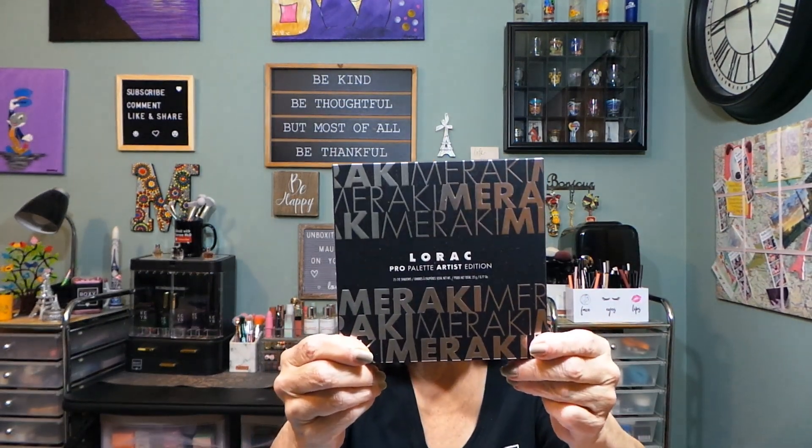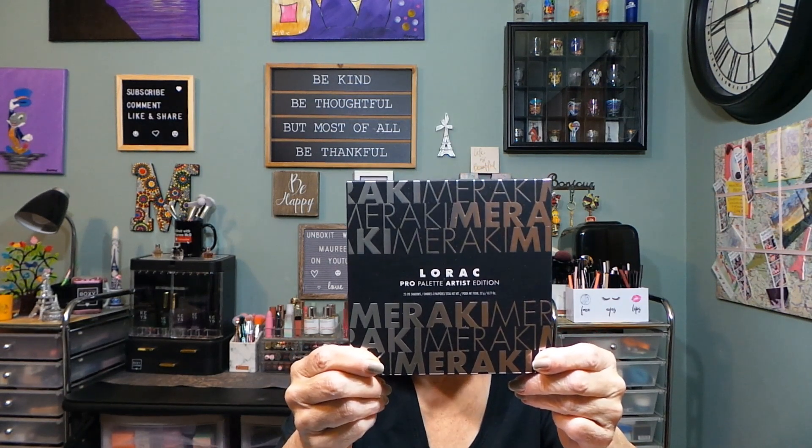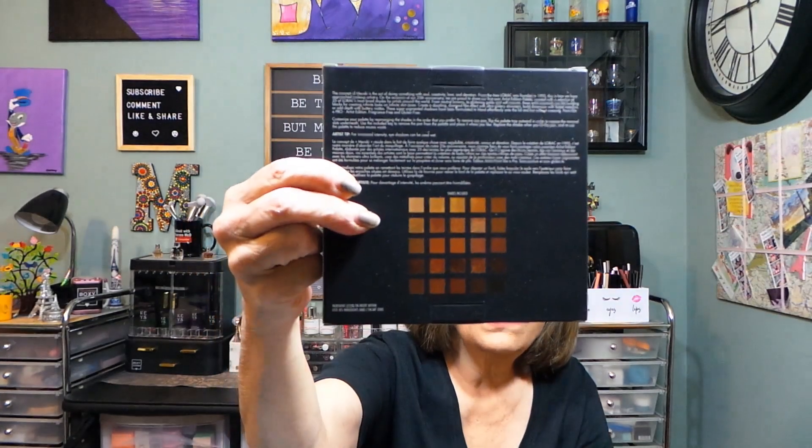And then the last thing in my box is from Lorac — the Lorac Pro Palette Artist Edition, Meraki, $45 value. It has 25 eyeshadows — that's a lot! A little sneak peek on the back.